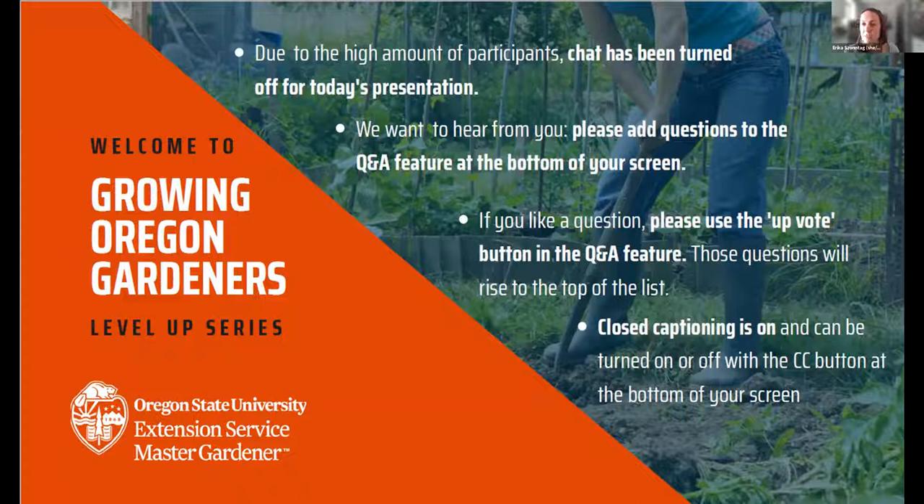My name is Erica Sontag, my pronouns are she/her/hers. I'm the Master Gardener Program Coordinator in Jackson County. I'd like to start with the land acknowledgment. Jackson County is located within the traditional homelands of the Tekelma people. Tekelma means those along the river. They lived along the Rogue River and were forcibly removed to the central Oregon coast and the Willamette Valley between 1852 and 1856. Today, the Confederated Tribes of Grand Ronde and the Confederated Tribes of the Siletz Indians identify their members as living descendants of the Tekelma.